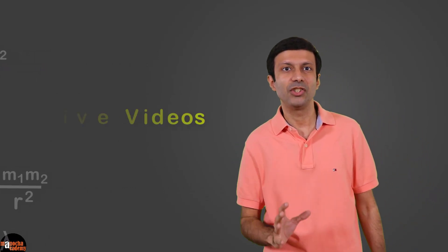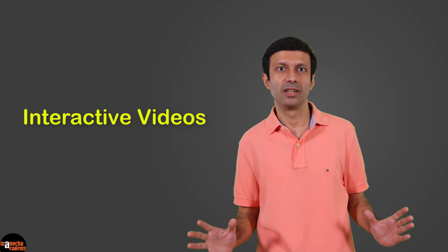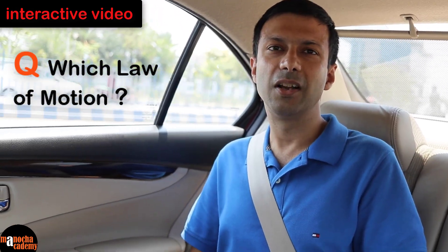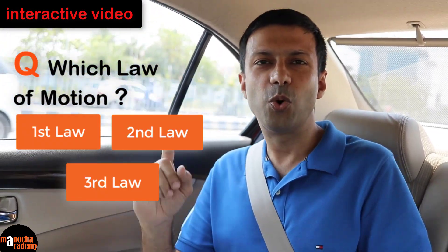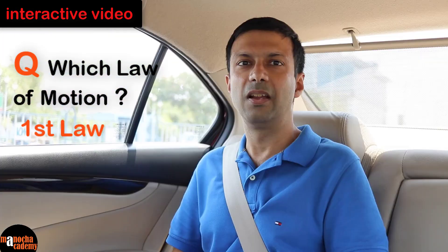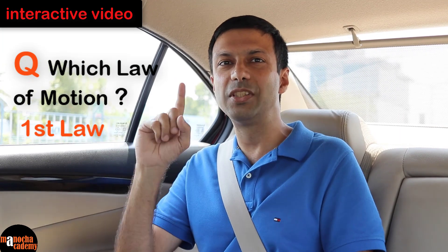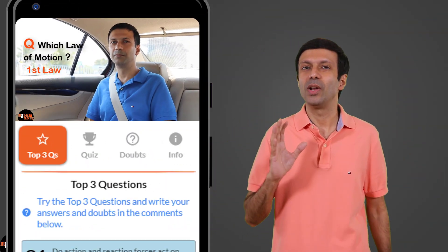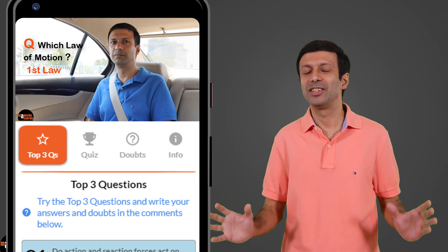Learn concepts through engaging and interactive videos. In the interactive videos, you will be choosing the answers. For example, if the person driving suddenly has to apply the brakes — which law of motion applies to this situation? That's correct, it's Newton's first law of motion. The interactive videos will help you think and remember the concepts better.